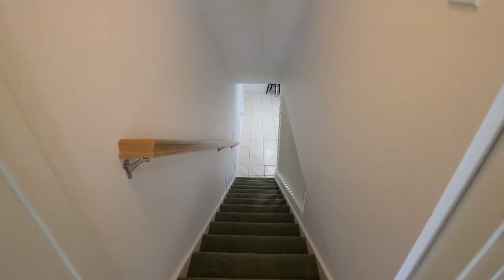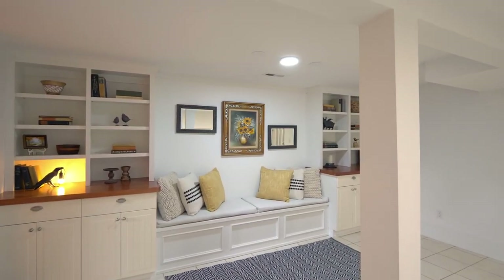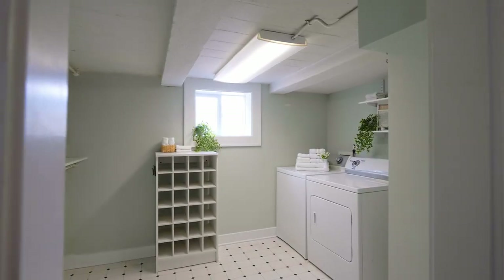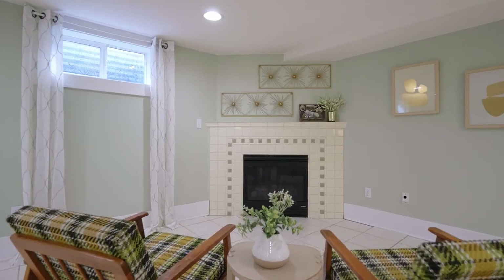You'll find an expansive second living quarters on the lower level with a large family room that opens to the full kitchen, a bedroom with a huge walk-in closet and an attached laundry room, a full bath, and a bonus room with a natural gas fireplace.